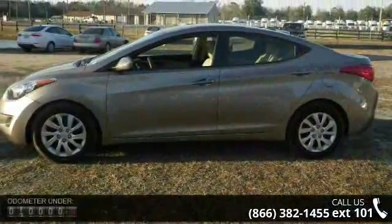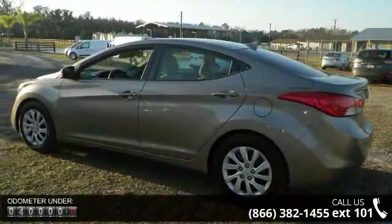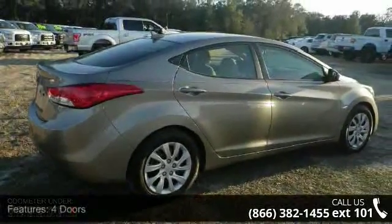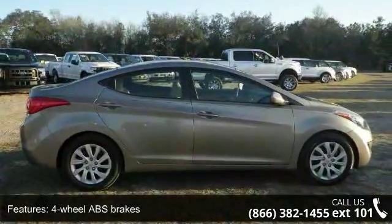Some of the top features included with this vehicle are four doors, four-wheel ABS brakes, air conditioning, clock, in-dash, cruise control, daytime running lights, external temperature display, front seat type bucket, front wheel drive, and head airbags curtain first and second row.